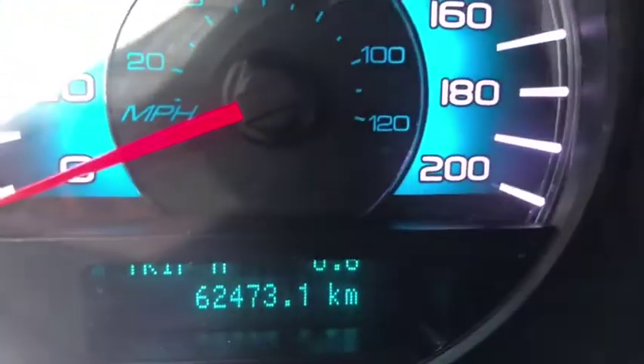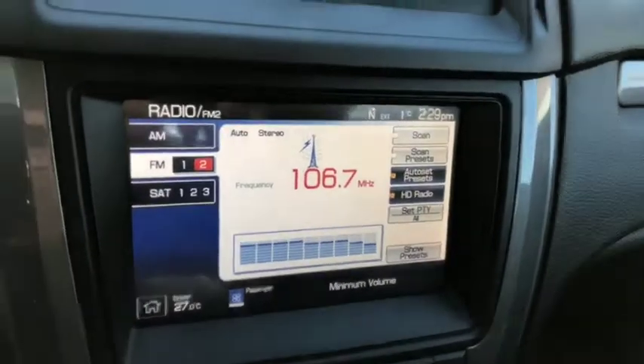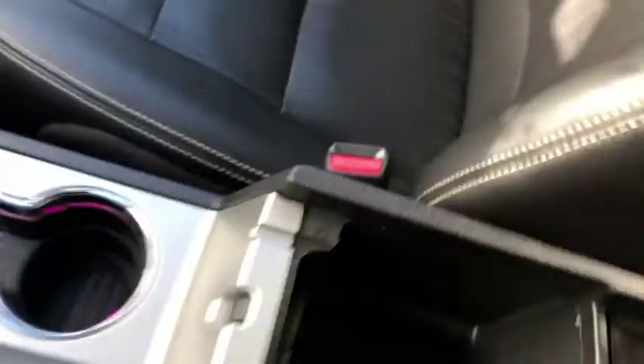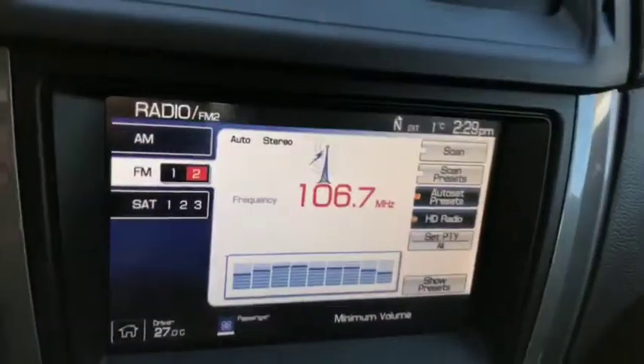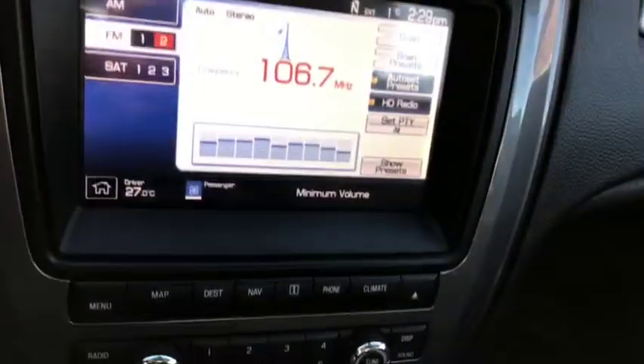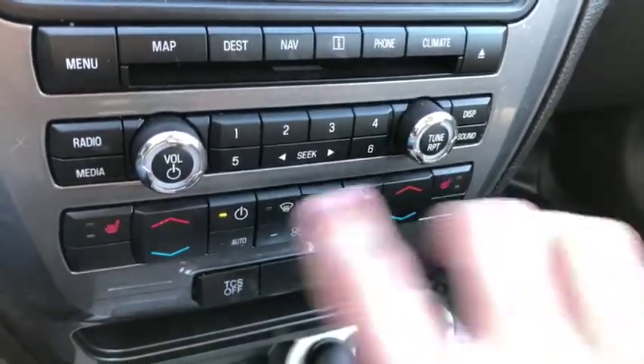This vehicle comes with only sixty-two thousand four hundred and seventy-three kilometers — looks pretty good. The entertainment system comes with AM/FM radio, you also get satellite radio, phone capabilities, aux and USB ports, located inside the center console. You also do have a backup camera with the system, which is very good.